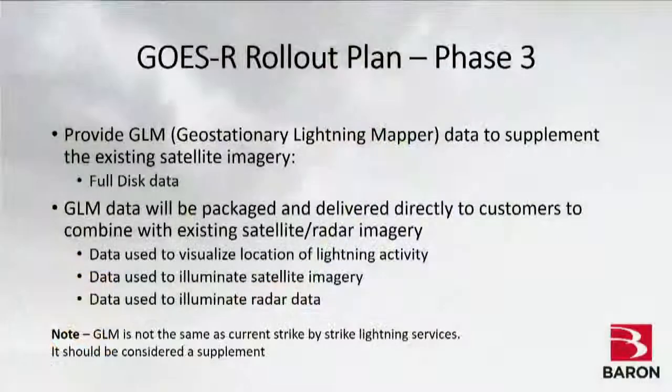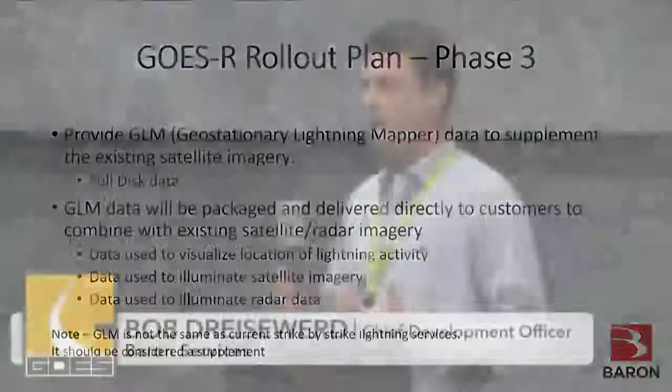On the Global Lightning Mapper: this is not the same as the strike-by-strike lightning services you already have in your system. The strike-by-strike service has accuracy on the order of meters; the GLM has a resolution of eight kilometers — it's completely different. It's a supplement to the existing lightning services. The advantage it provides is information at the cloud level that you don't see with traditional ground-based lightning sensor services.